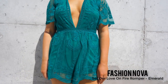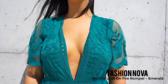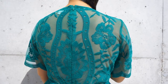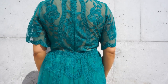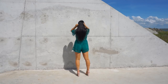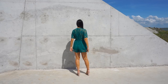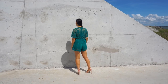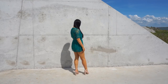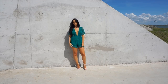Next we have the 'Said Our Love on Fire' romper in the shade emerald. It looks very familiar to the white dress, but this is a version without the skirt and obviously has a different color. I really like this jumpsuit — it felt really comfortable and I think the emerald shade is very pretty. It also has the same neckline at the front which is kind of daring, but yeah, it's really nice.